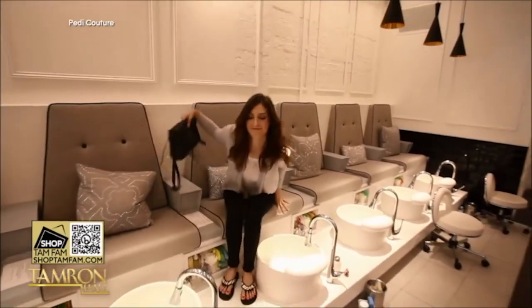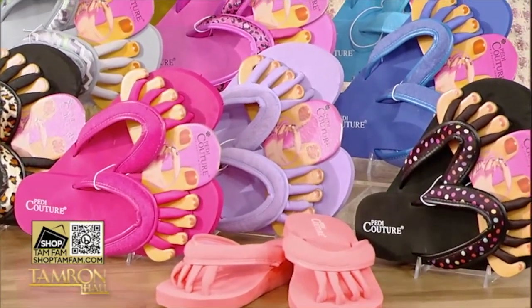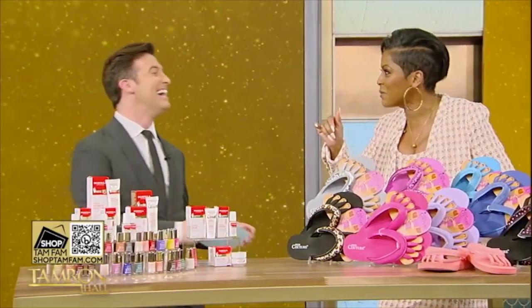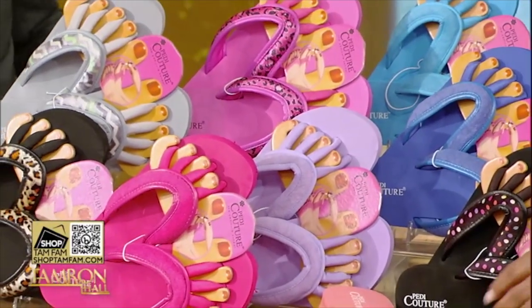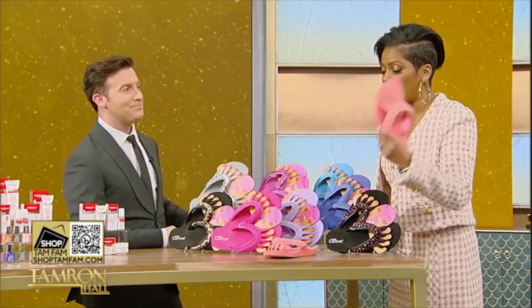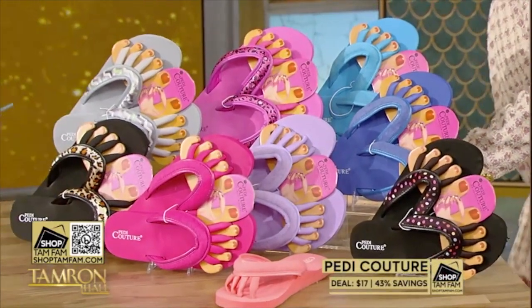We love a pedicure, but this is Pedicature. They're flip-flops that separate your toes during a pedicure, because you sit there for 25 to 30 minutes and then your baby toe touches the other toe and the polish comes off — your time there was wasted. This is the cure for that. Even if you're not getting a pedicure, you can wear them at home. You know when you're getting a foot massage and they separate your toes and it feels so nice? You can have that feeling all the time. The deal is $17 when you shop TamFam.